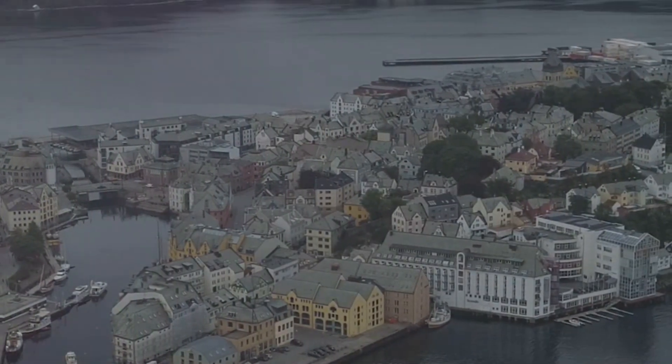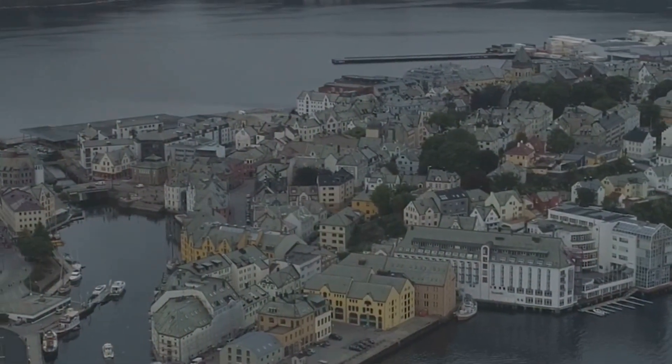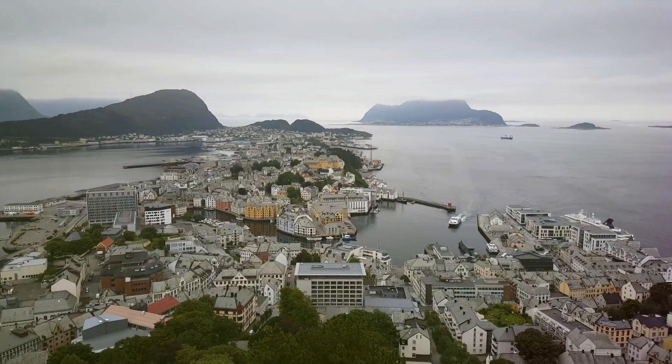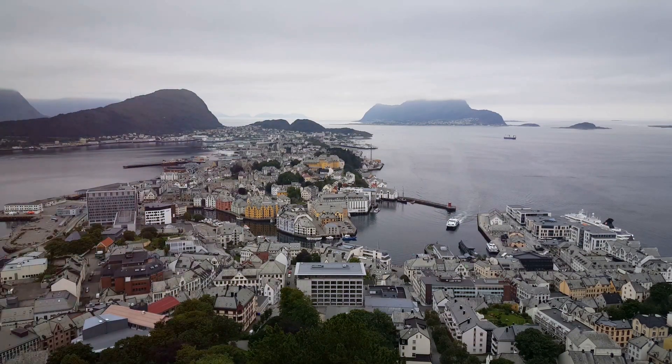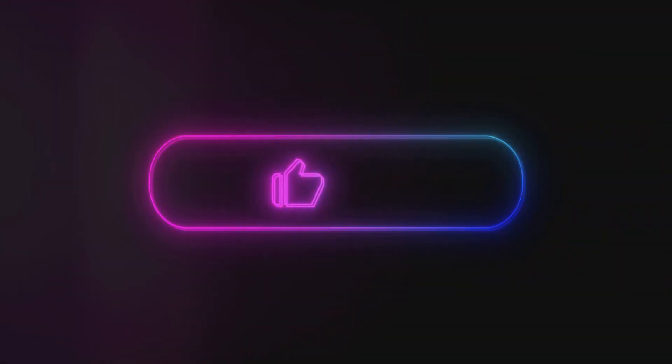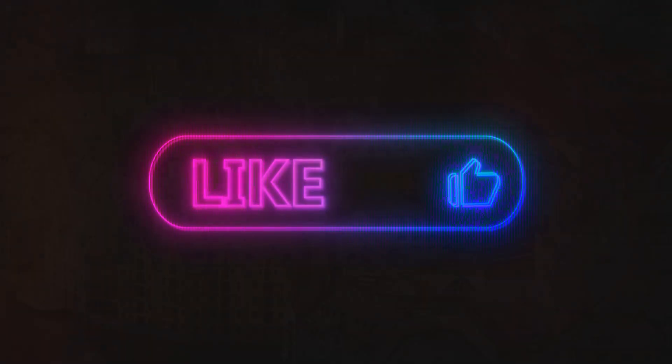From this vantage point, you can trace the town's layout and appreciate the unique geography that makes Ålesund so special. So take your time, soak it all in, and let's continue our exploration of this remarkable town. If you're enjoying this journey through Ålesund, don't forget to like, share, and subscribe for more breathtaking adventures.